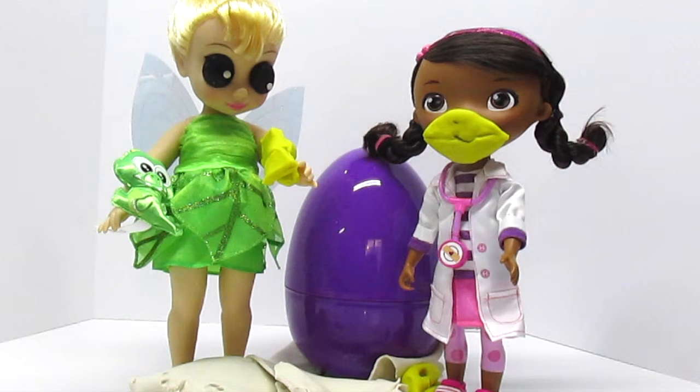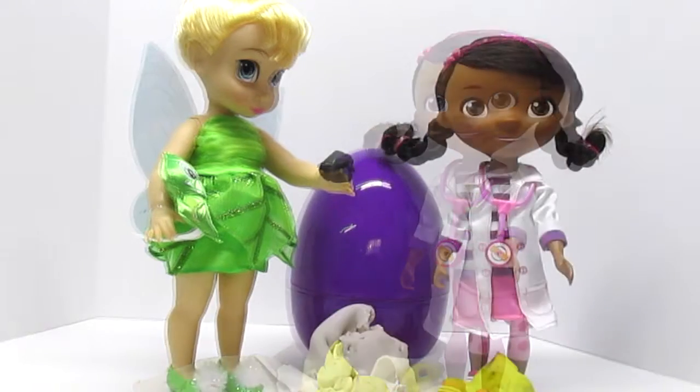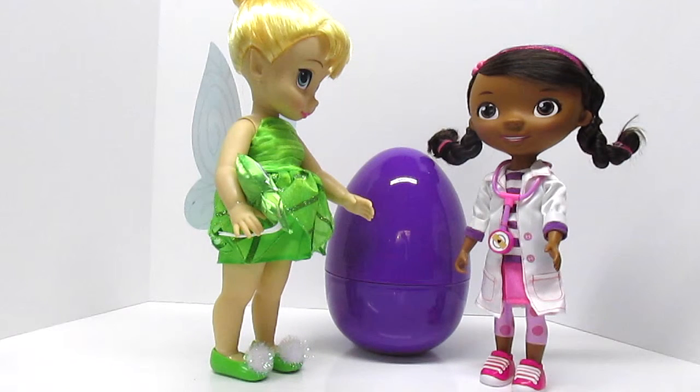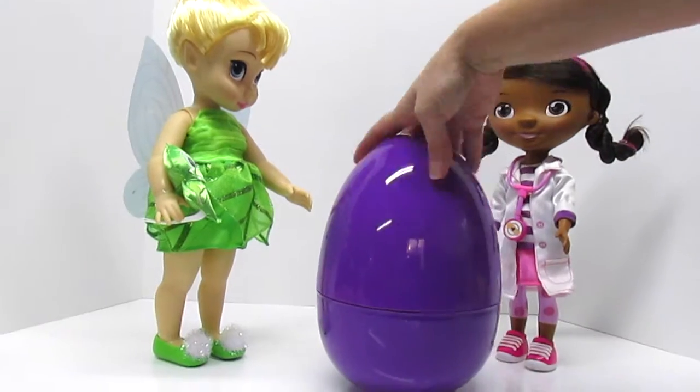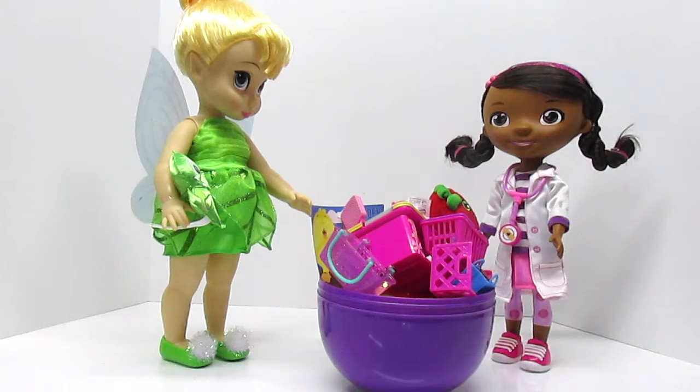Check out my eyes — big now. Play-Doh! It takes a lot of Play-Doh to make a Play-Doh Surprise Egg. Okay, Doc, I got the Play-Doh part. Let's find out what the surprise is. Whoa, now that is a lot of Shopkins!